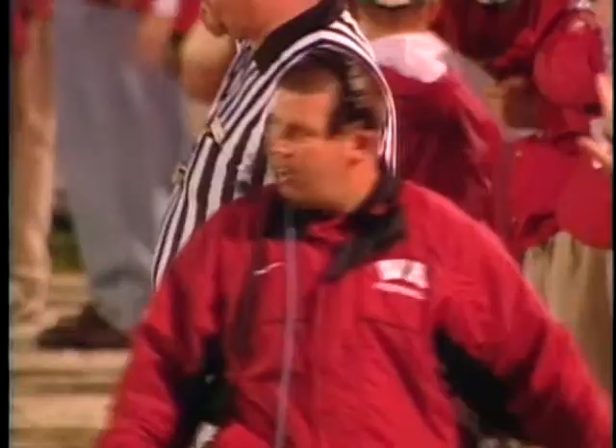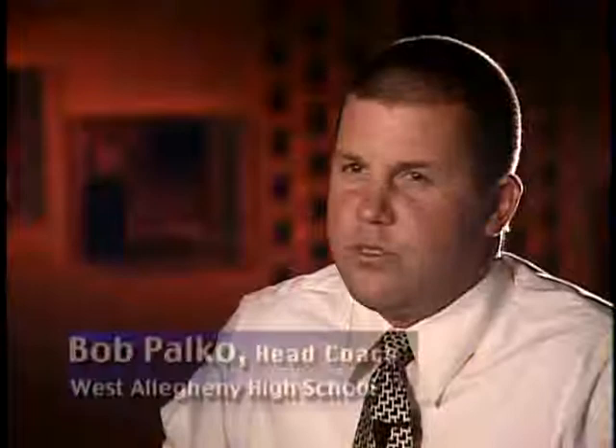Bob Palco, head coach, West Allegheny High School, Western Pennsylvania AAA State Champions: "I'm a head coach that uses film a lot, and I think that Landro has enabled me to become more efficient. It's enabled me to spend the extra time on other things, and that's made me more effective."